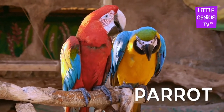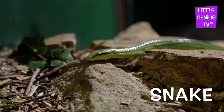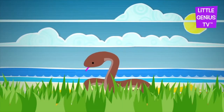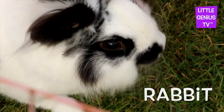Parrot. Parrots can say people words. Snake. The snake is a smooth pet. Rabbit. The rabbit is a soft pet.